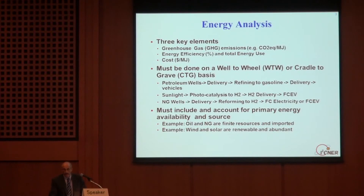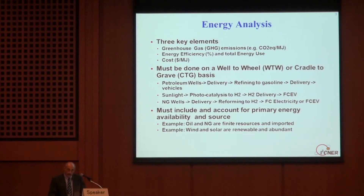Energy analysis also needs to be done on a well-to-wheel or cradle-to-grave basis. Let's take an energy pathway you're all familiar with: petroleum use in vehicles. It starts back at the well where you extract crude oil — that costs money and has emissions and energy associated with it. Then the crude needs to be delivered to a refinery, reformed into gasoline or diesel, delivered to a refueling station, and finally utilized in the vehicle. To really understand the energy picture, you have to look at that entire pathway — all parts of it — to understand where the greenhouse gas emissions, energy efficiencies, and costs are coming from.